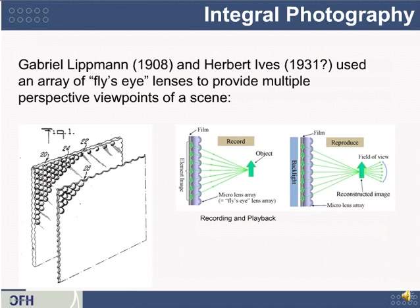Moving away from parallax barrier displays, there are also systems that use little lenses. They may be brighter or offer a different number of views, but they also have problems such as introducing aberrations — the imagery could distort or have color that doesn't look quite right. Gabriel Lipman and Herbert Eves used an array of tiny lenslets called fly's eye lenses, which give multiple perspective viewpoints of a scene.